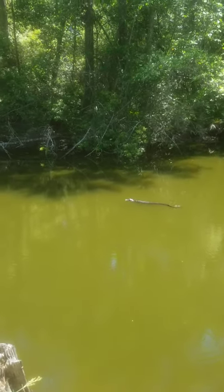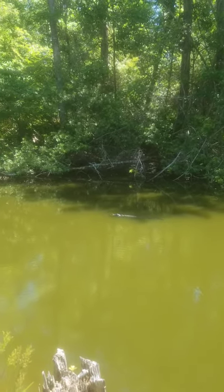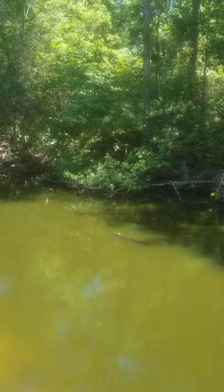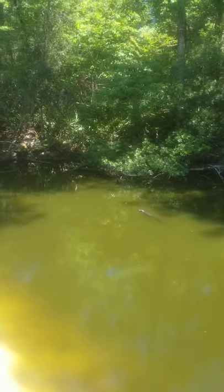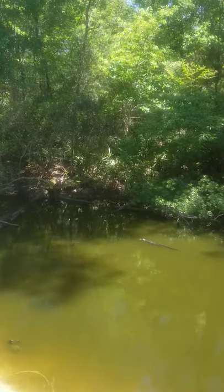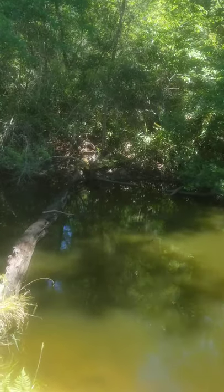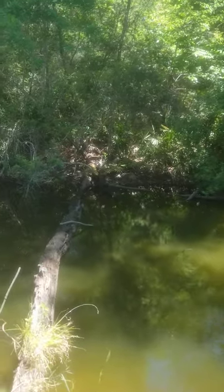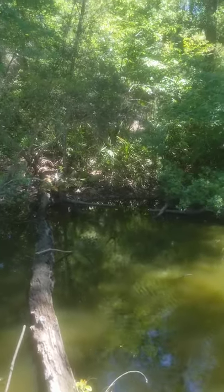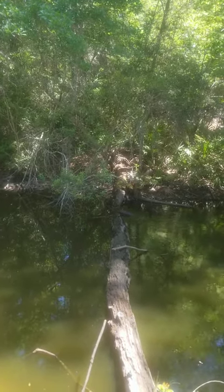Beautiful. Just beautiful. That's a dinosaur. I'd love to catch that one — it wouldn't freak me out at all, it'd please me very much. But I'm in a national forest, national park, so that'd be very bad and wrong.